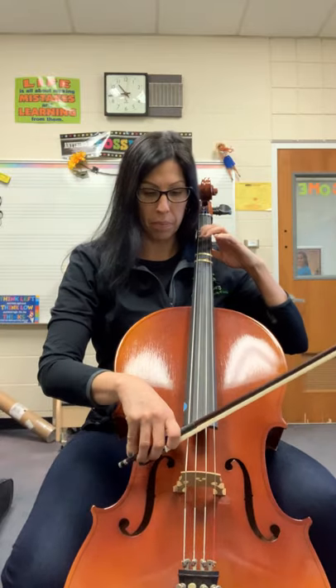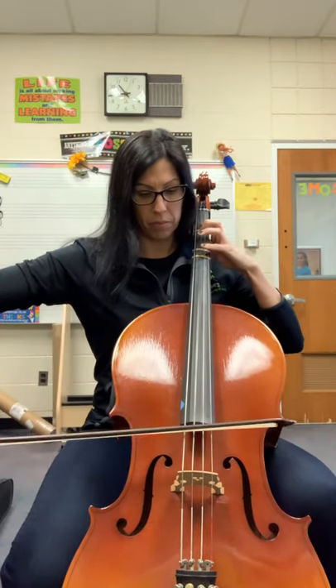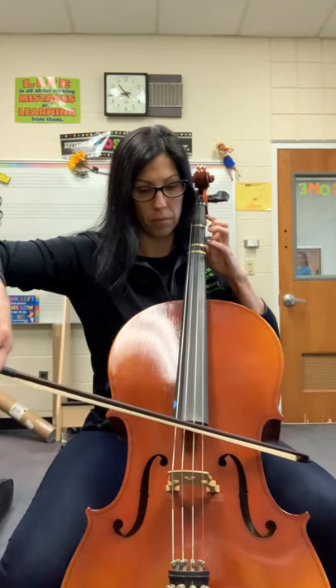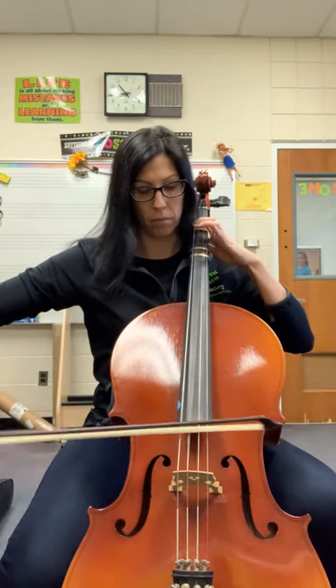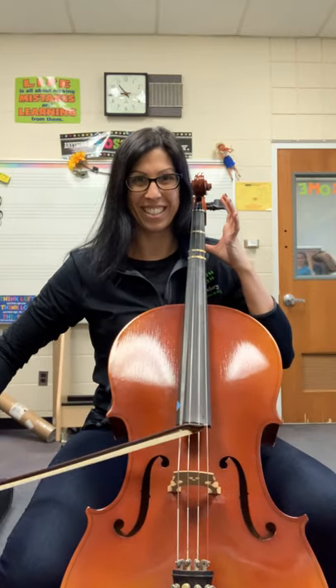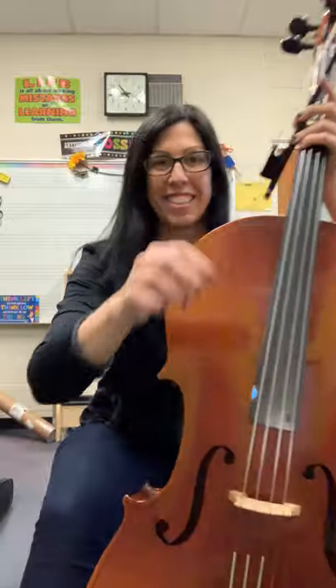Here's a little bit what it sounds like. And that is the cello.